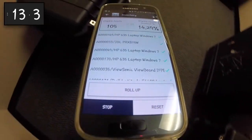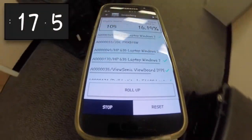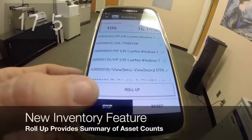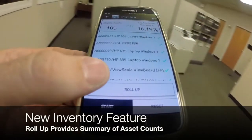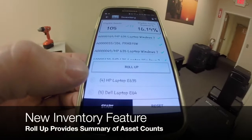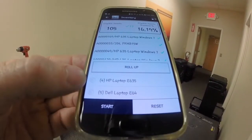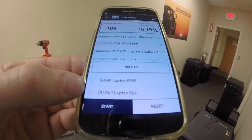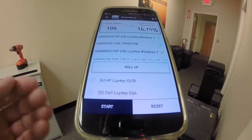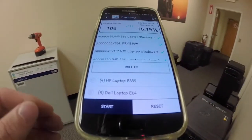As I wave the scanner over the Pelican case, I know I need to capture up to 17 items. And now I can see within just a few seconds, I've caught all those items. We've also added a key new feature where I can click roll up and I can see the summarized counts of key items that are in my list, so I don't have to go back and count — for instance, I have four HP laptops and five Dell laptops that are packed within these cases and they're ready to go out to the location.